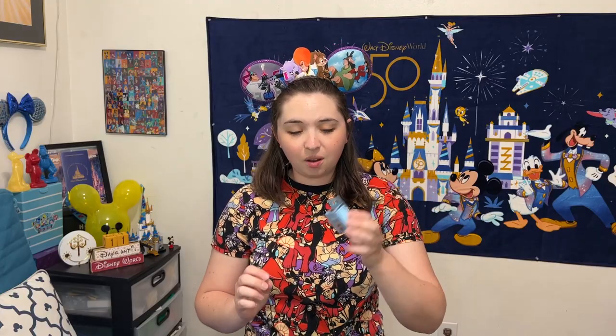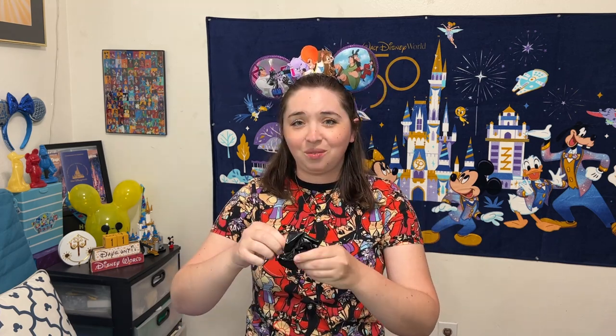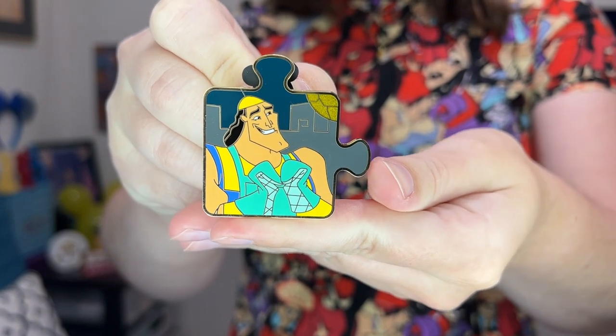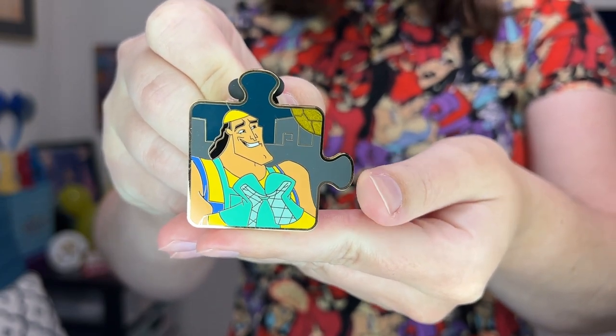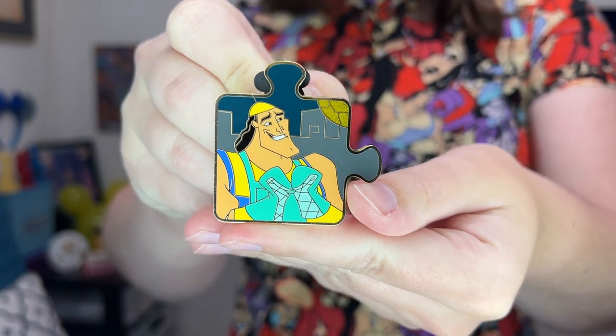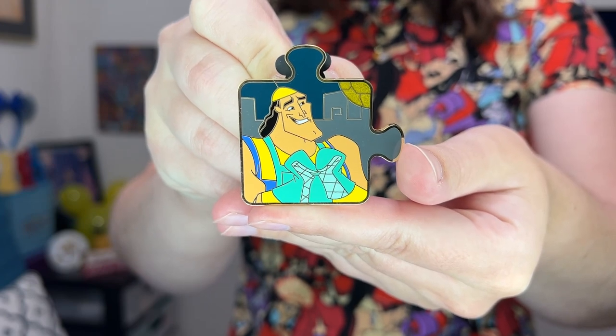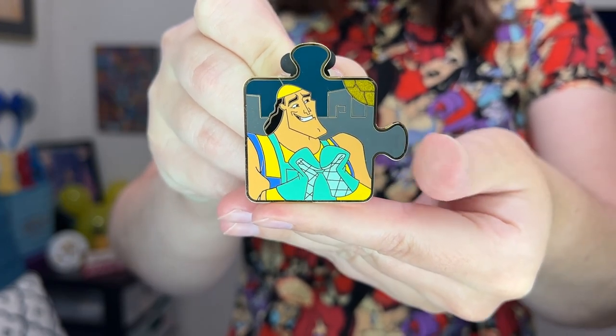For the final box, if I could get the Yzma chaser I would be over the moon, but as long as it's a character I don't already have I'll still be very happy. Our last pin is the regular Kronk — another really cool design. We'll call it his spinach puffs getup because you can see he has his oven mitts on from making spinach puffs. So we were lucky to get both of the Kronks, and this is just the regular non-chaser Kronk.